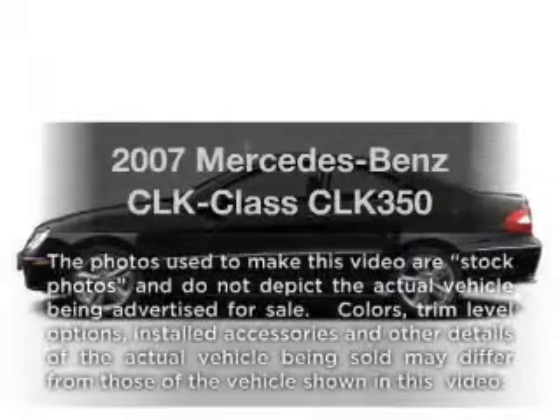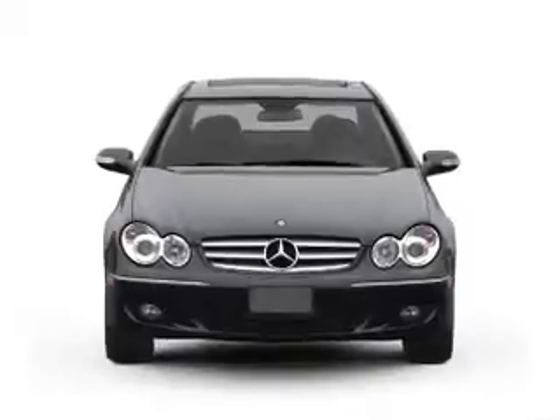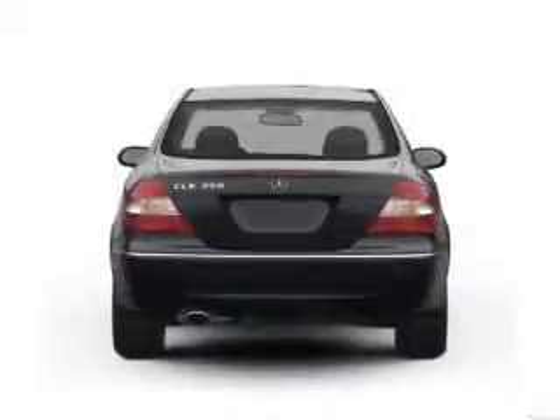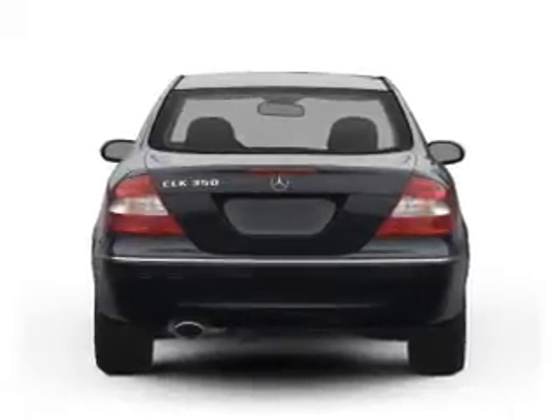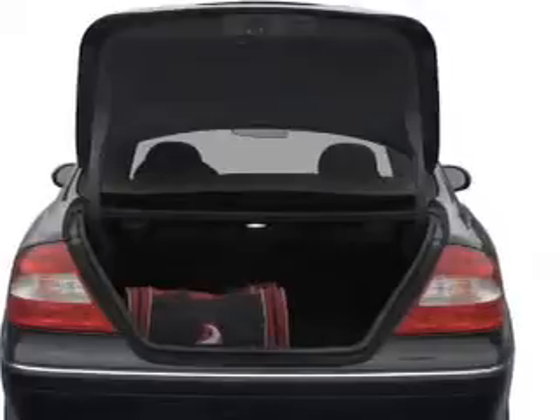Presenting the 2007 Mercedes-Benz CLK Class — everything you need under one roof with this great vehicle. With a reliable six-cylinder engine driven by an automatic transmission, find your way easily with the included navigation system. Premium wheels lend a distinctive appearance.